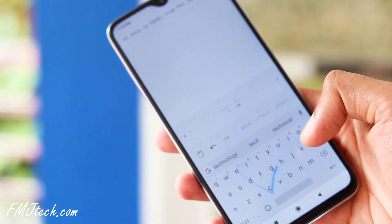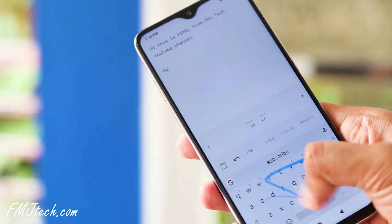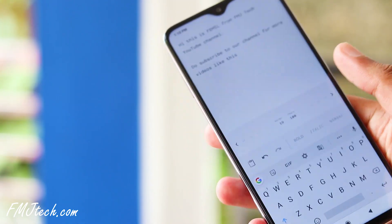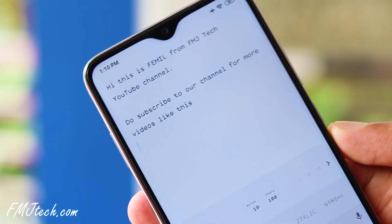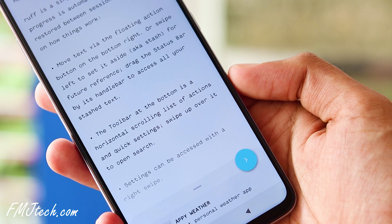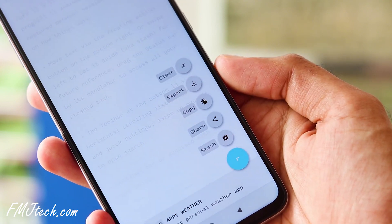The final app on our list is Ruff. Ruff is simply a note-taking app with a great material design. You can type any text, and the cool thing is it automatically saves what you type at the moment itself. You can also see the number of words, characters, and the time it's taken. The font is really beautiful and you can adjust its size accordingly.